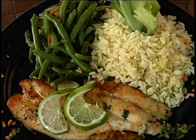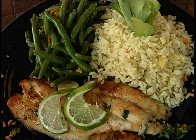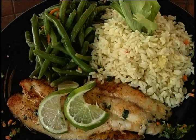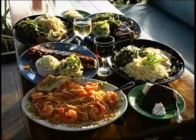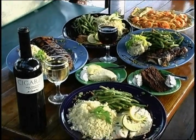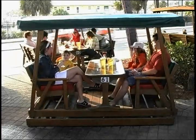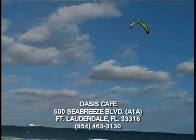Here we have the famous Sunset Snapper. It's a nine ounce piece of red snapper that's sauteed in a garlic lime sauce. It's got a little bit of spice in there for the ones that like low spice in your fish. It's very tender, very fresh, served with green beans and some rice. Thank you.